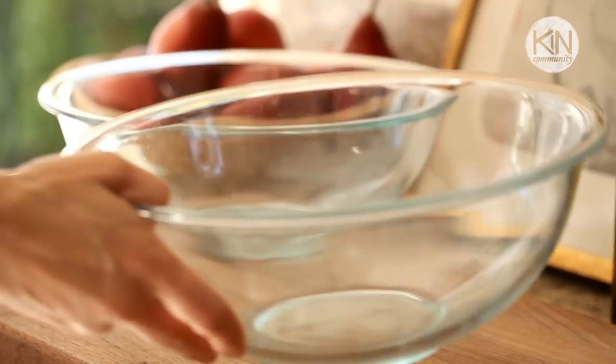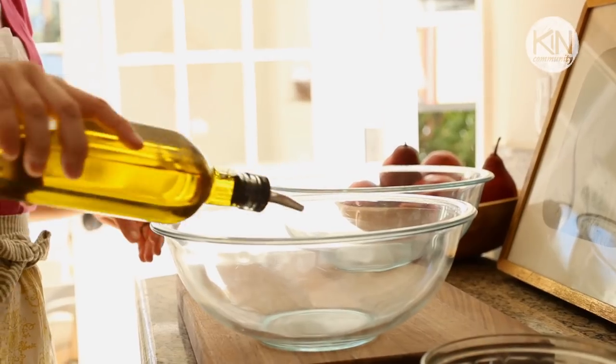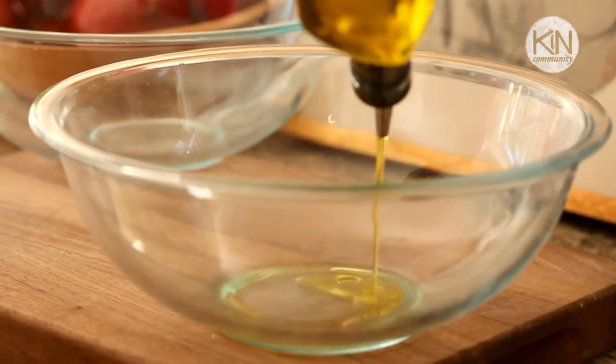If you have always wanted to make homemade bread but have been a little intimidated by the process, don't be, because this is the recipe for you. It takes no fancy kitchen gadgets — the only thing you need is a bowl and a wooden spoon. The first step is to prepare two bowls: one for your mixture and the other where you're going to put your dough. In the second bowl, add two tablespoons of olive oil and make sure you grease the sides well.